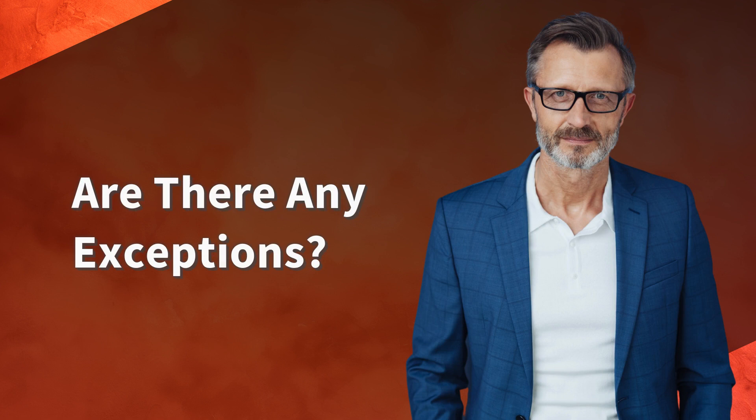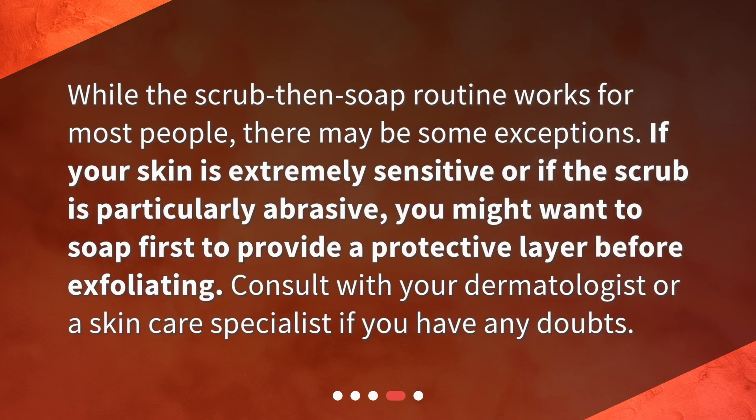Are there any exceptions? While the scrub-then-soap routine works for most people, there may be some exceptions. If your skin is extremely sensitive or if the scrub is particularly abrasive, you might want to soap first to provide a protective layer before exfoliating. Consult with your dermatologist or a skin care specialist if you have any doubts.